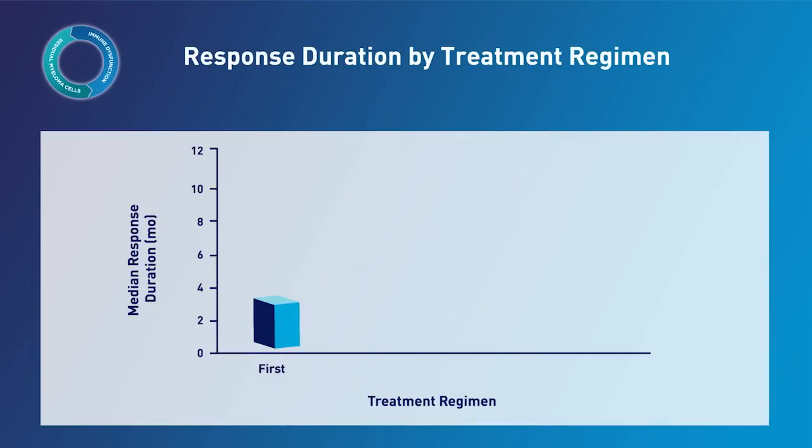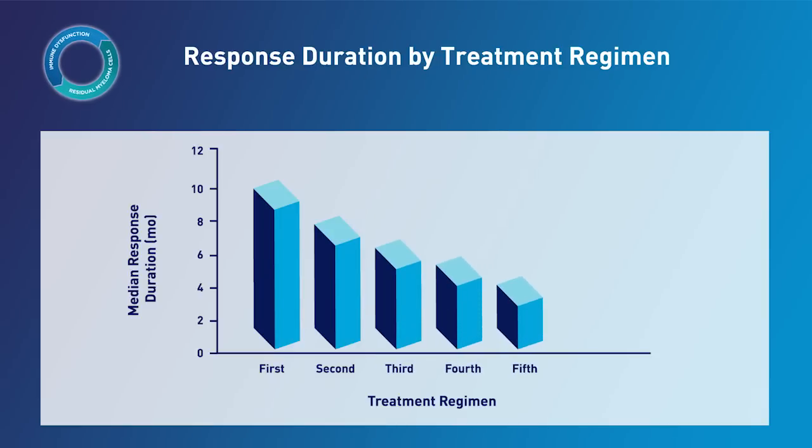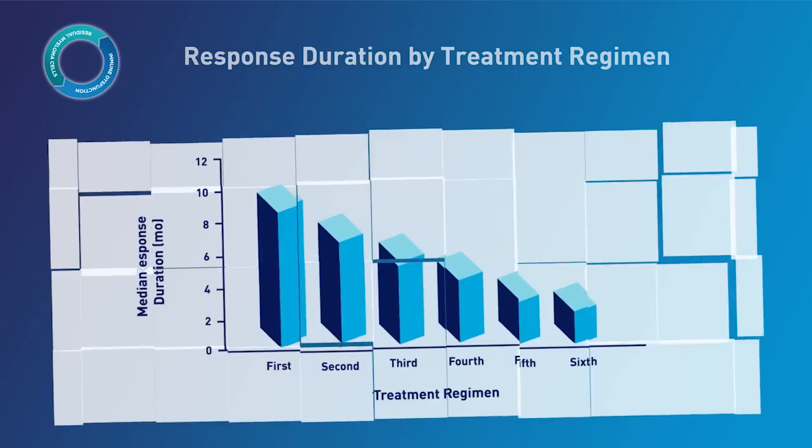Generally, there is also a decrease in response duration after each consecutive therapy. This chart illustrates data from a study that included 578 patients with multiple myeloma. In this study, researchers noted that relapse from successive treatment regimens resulted in progressively shorter response durations.